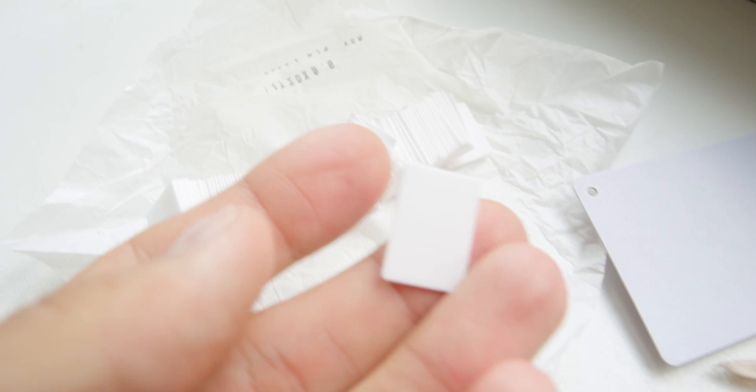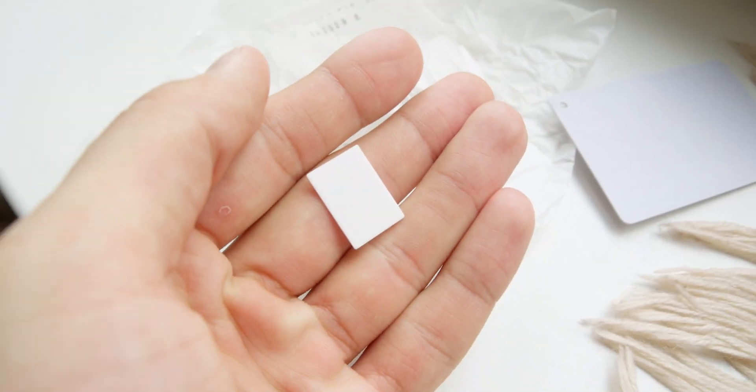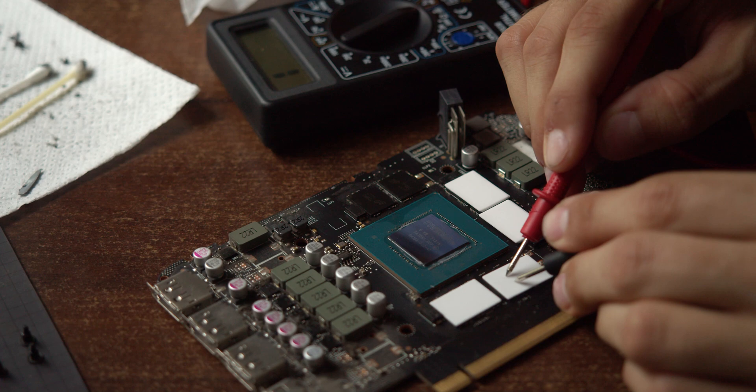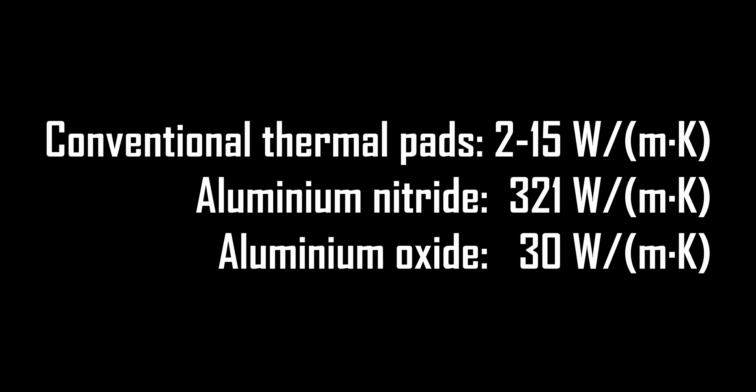I ended up buying aluminum oxide pads, which are also ceramic insulators, but not with as high thermal conductivity as nitride ones — still much higher than conventional thermal pads. Stacking two of them together would make 1.25mm thick, which is the supposed thickness of the stock thermal pads inside my 3070 Ti.